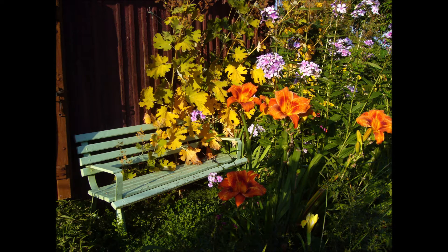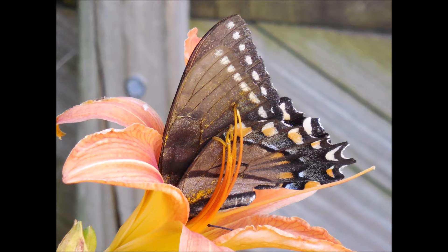Daylilies can add a wonderful color in addition to your landscape. In addition, daylilies attract butterflies.